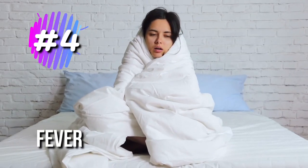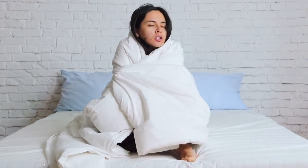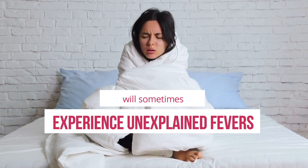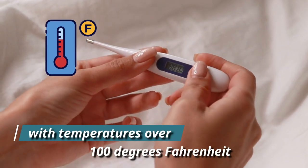4. Fever. According to the Lupus Research Alliance, the majority of people with lupus will sometimes experience unexplained fevers, meaning fevers not linked to another condition, with temperatures over 100 degrees Fahrenheit.